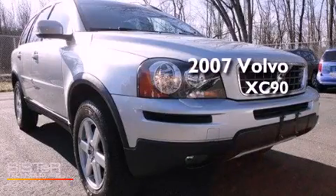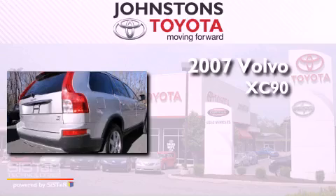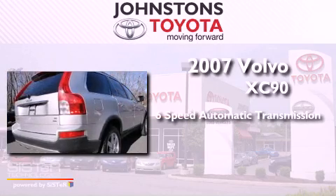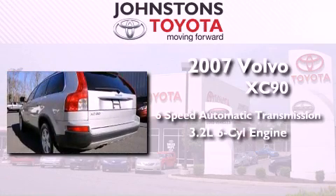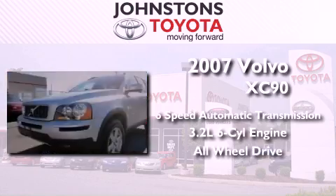This is a 2007 Volvo XC90. This SUV has a six-speed automatic transmission, a 3.2 liter inline six-cylinder engine, and the added safety and control of all-wheel drive.